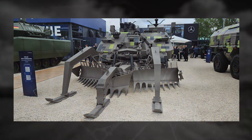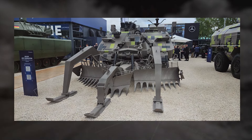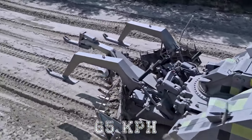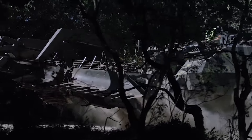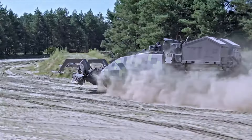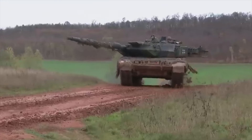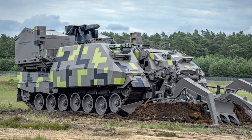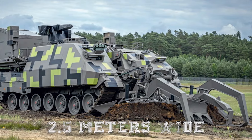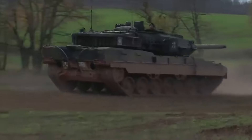Rheinmetall's engineers have made various strategic changes to bring the Keeler NG in line with the modern requirements of the battlefield. With a speed of 40 mph or 65 km/h and the ability to overcome obstacles up to 35 inches or 90 cm high, it gives the vehicle extraordinary mobility for its 63-ton weight, which is even more than a conventional tank. It can also overcome a 60% gradient on uneven terrain, cross trenches over 2.5 meters wide, keeping up with the most advanced main battle tanks such as the Leopard 2.